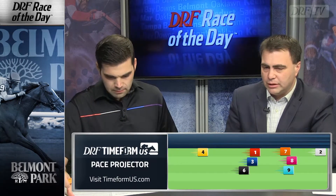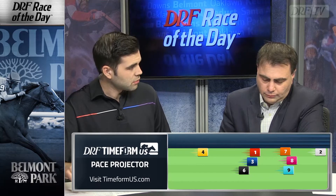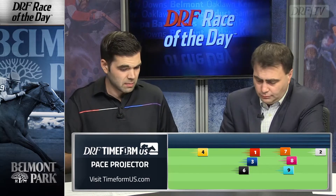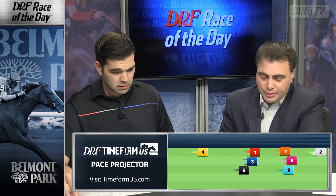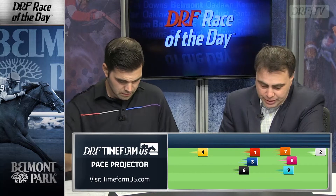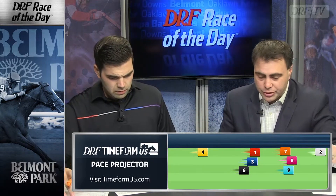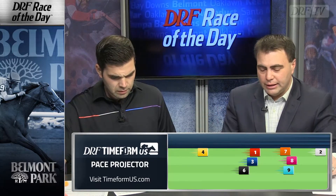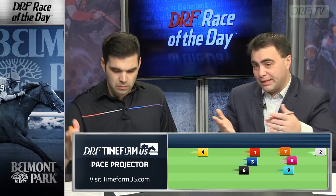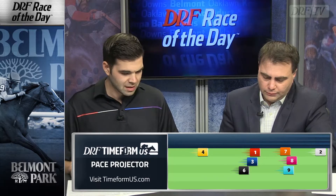I wouldn't be surprised if he's a little closer to the pace, maybe where Timeform US has the seven. I think this is going to be an instance where you want to be the one pressing the two — Shakinator — simply because I don't think this two is all that as far as quality is concerned. Shakinator, the number two, is making his first start off the claim. He has not raced on turf in almost three years. That was in a mile and three-eighths race at Churchill, a race that did feature three next-out winners, including quality turf allowance horse Golden Soul. Shakinator is going to be on the lead, but he's a dirt horse at this point in his career, and he's going to have to run the race of his life or set glacial fractions in order to beat this field.